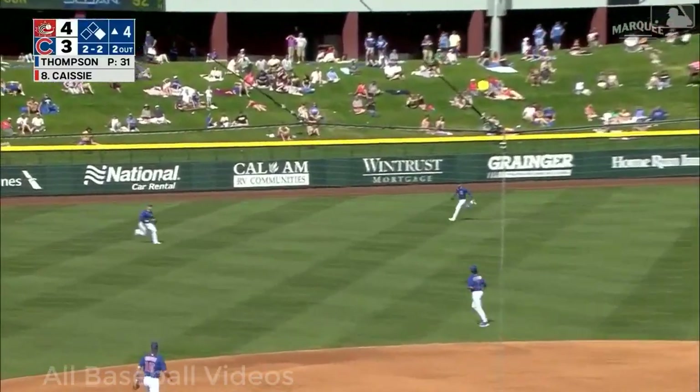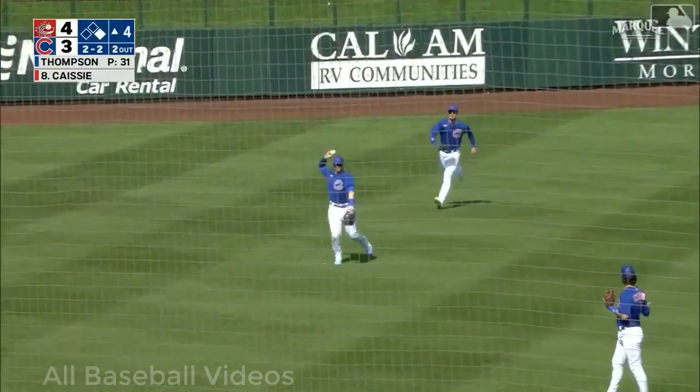That's lifted to left — Ian Happ in, makes the sliding catch. Nice play by Ian!